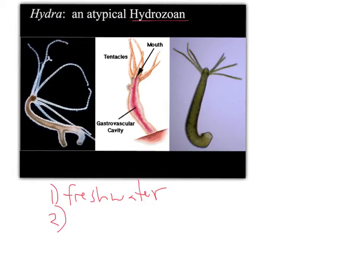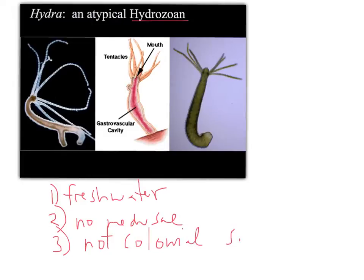Another thing that's very atypical about Hydra is that they don't have a medusa phase. Almost all other Hydrazoans go through a medusa phase and these guys don't cycle. They do produce gametes from the gastrodermis, and you'll see in lab some of them actually producing sperm or eggs. A third thing that makes them atypical is that they're solitary — they're not colonial, which is again very unusual for Hydrazoans.